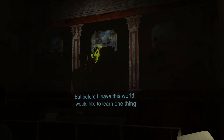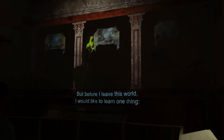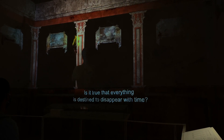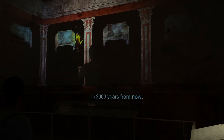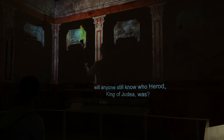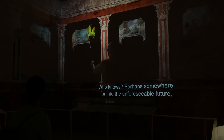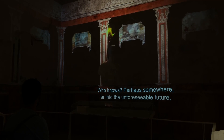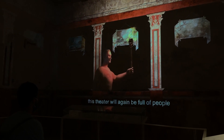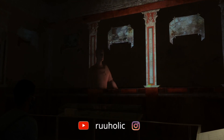But before I leave this world, I would like to learn one thing: is it true that everything is destined to disappear with time? Say, 2,000 years from now, will anyone still know who Herod, King of Judea, was? Who knows? Perhaps, somewhere far into the unforeseeable future, this theater will again be full of people, and the sounds of talk and music. Who knows?